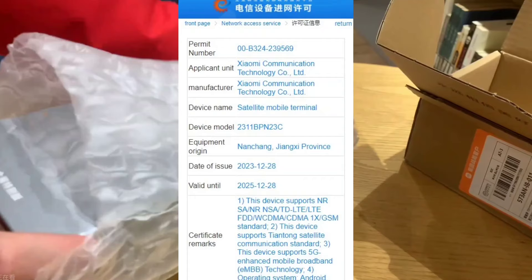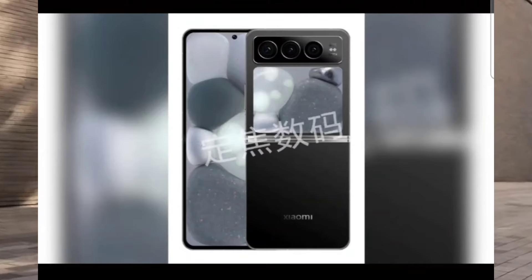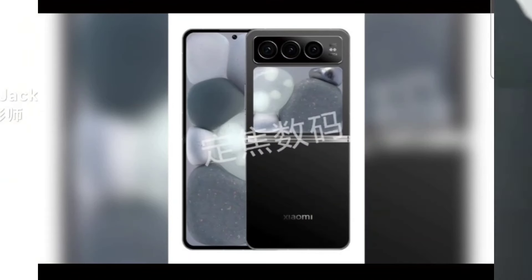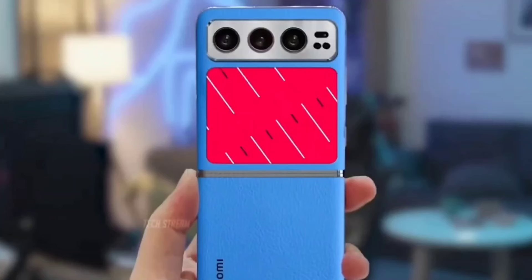It is powered by the Qualcomm Snapdragon 8 Gen 3 mobile platform. The first look at MixFlip's design shows the back housing a center-aligned triple camera setup. A small external screen is situated right below the rear camera, while the front features a center-aligned cutout for the selfie camera.